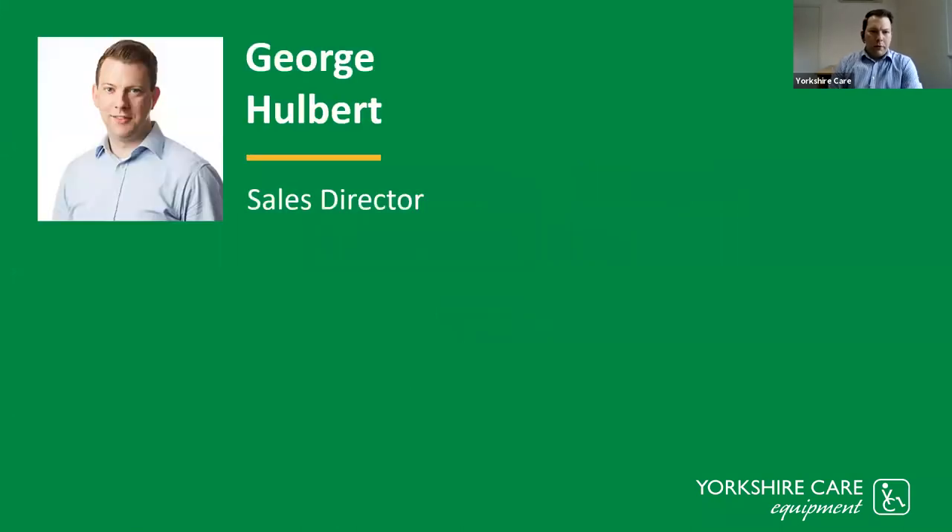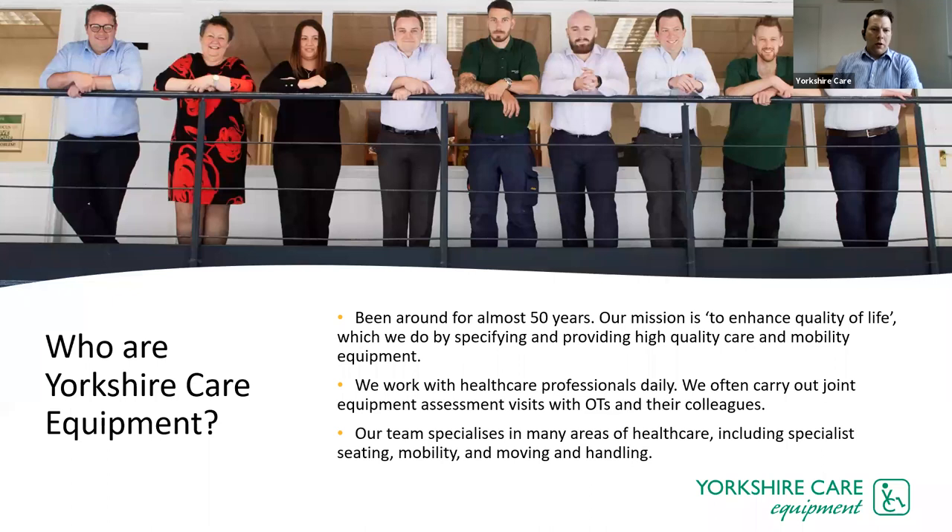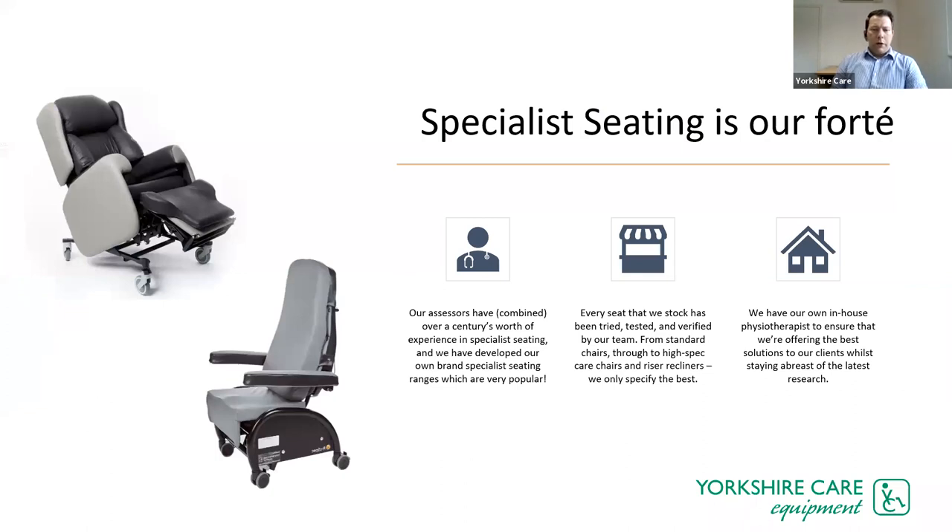My name is George Holbert, the Sales Director here at Yorkshire Care Equipment. We've been established since 1972 and we're a family-run business. This is just a few of the staff members on our recent staff photo. We've been around for almost 50 years and our mission is to enhance quality of life — that's what really drives us all.